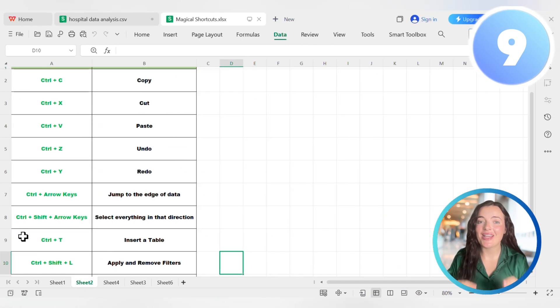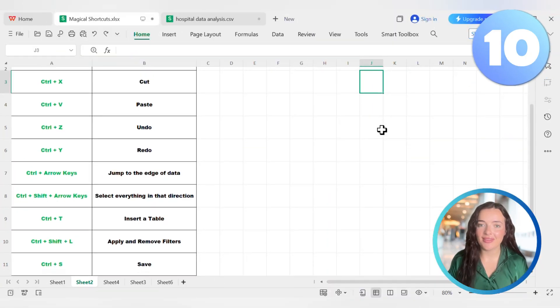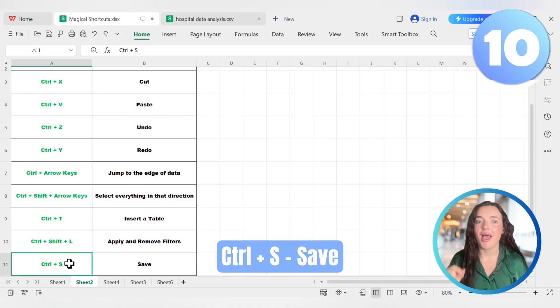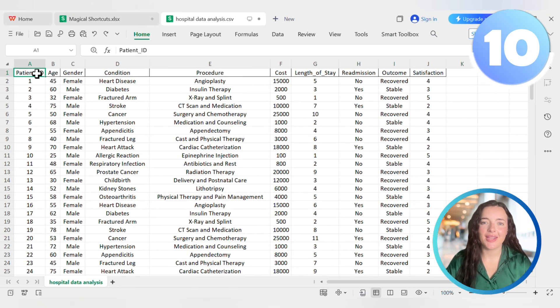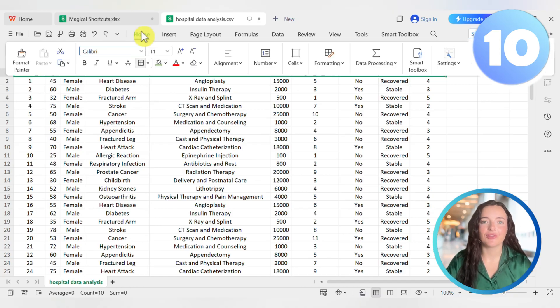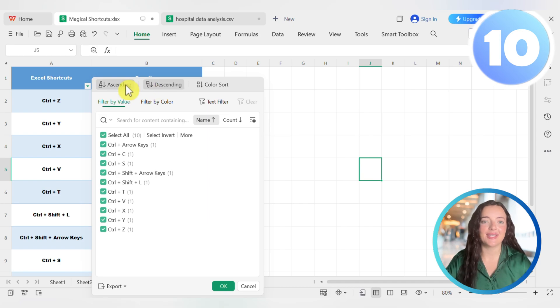The final shortcut is the most important. You've been working for hours and then Excel crashes or the power flickers — all your work is gone. To prevent this, make pressing Ctrl+S a reflex. It saves your workbook. Get in the habit of hitting Ctrl+S after any meaningful change. It's your insurance policy against disaster and the best thing you can do to protect your time.